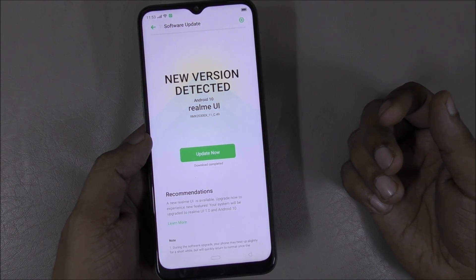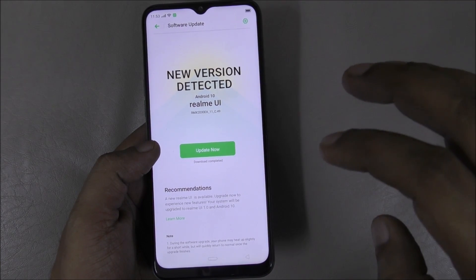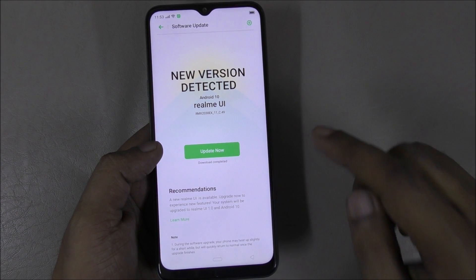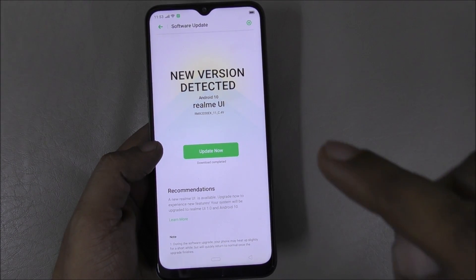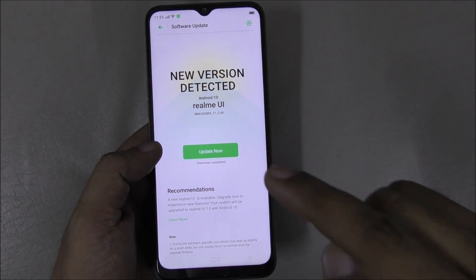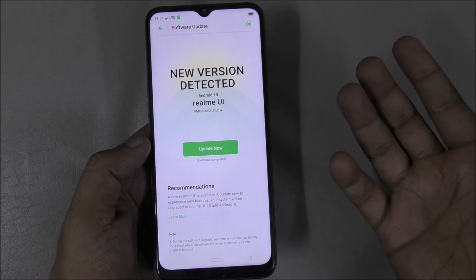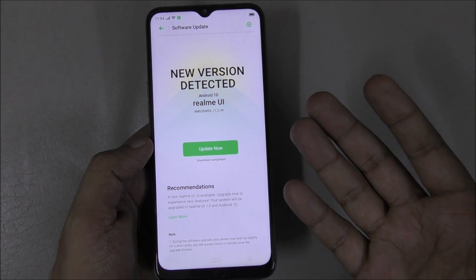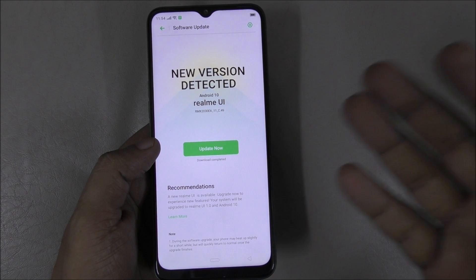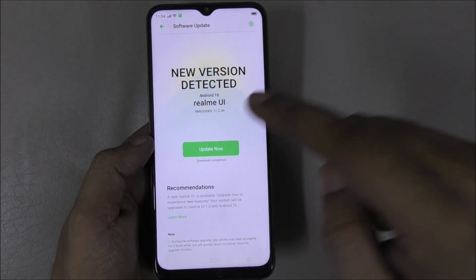If you want to buy a Realme, I recommend the Realme 5i over the 6i because the price is almost $40 cheaper. The 5i, though slightly older by three months, has Android 10, 4K video recording, and dual Wi-Fi band — features the newer 6i doesn't have. It's cheaper, has the same Android 10 update, the same 5000mAh battery, and the same HD 720p screen resolution.